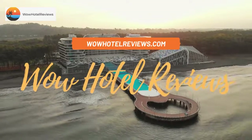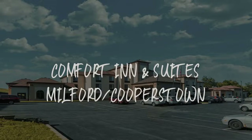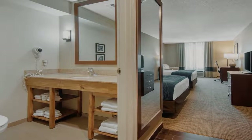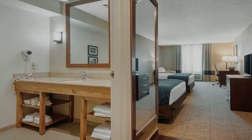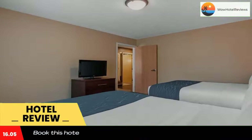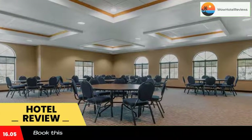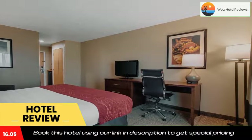Hello guys, welcome to Wow Hotel Reviews. Today I am reviewing Comfort Inn and Suites Milford Cooperstown, a three-star hotel. Please use our Booking.com link in the description to book the hotel and get special pricing. Some of the most popular facilities are a swimming pool, free parking, free Wi-Fi, and a tea and coffee maker in all rooms.